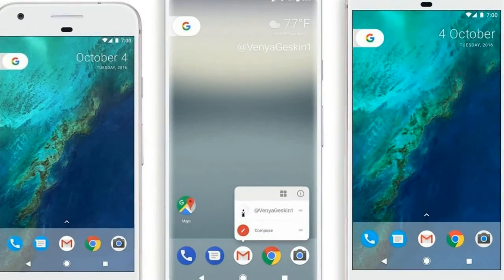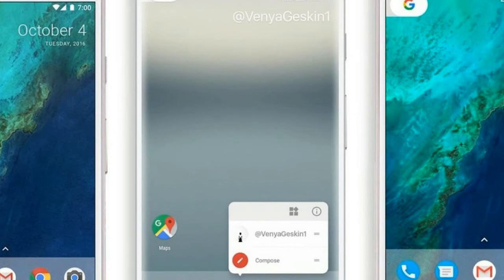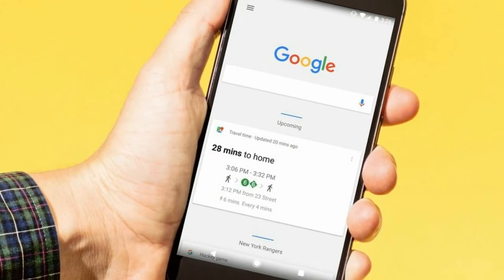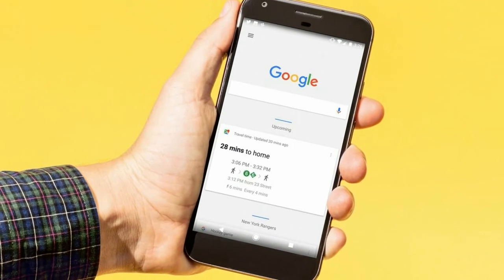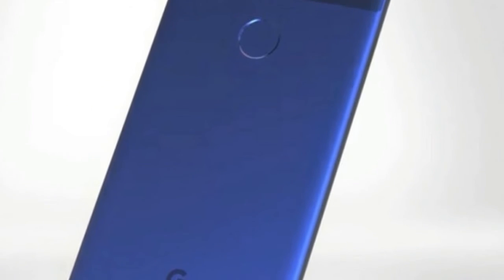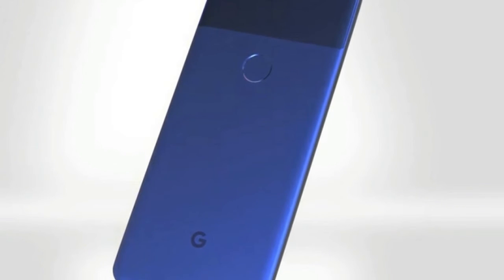It's also offering really good prices on the older phones, as spotted by DroidLife. For the smaller Pixel, Google is offering $350 for the 32GB model and $360 for the 128GB version. The Pixel XL gets $400 and $410 for the 32GB and 128GB versions, respectively.